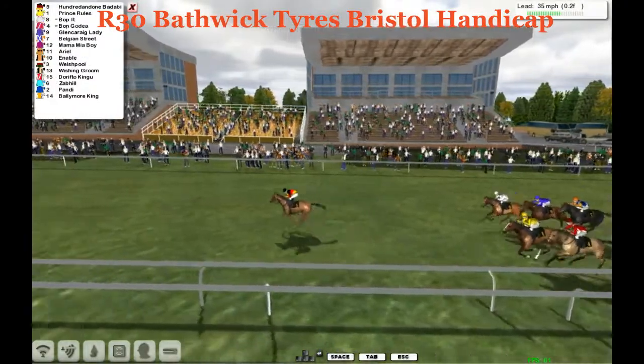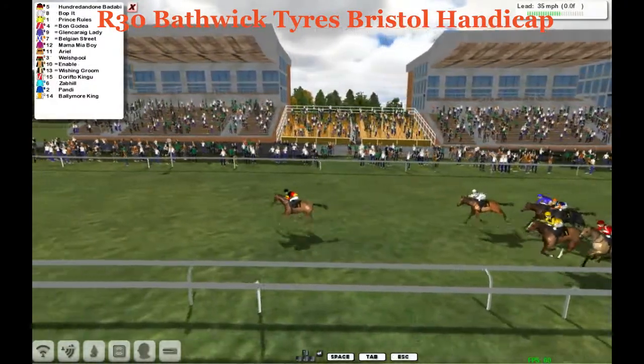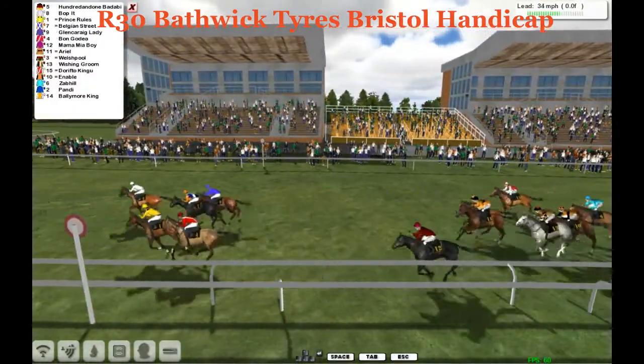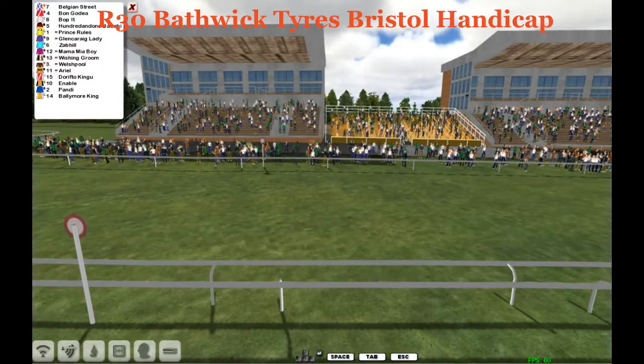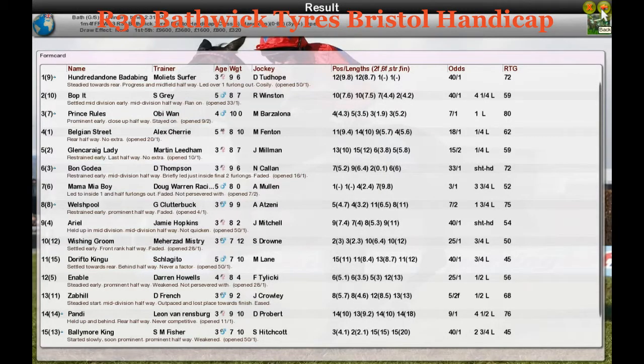101 Badabing takes the Bathwick Tires Bristol Handicap in a jog at the end — just walks home. A good six or seven length winner over Bop It. So 101 Badabing, a four and a quarter length winner over Bop It, and Prince Rules finished third.